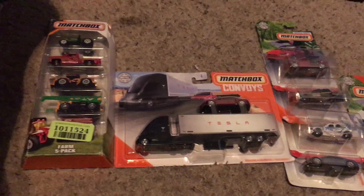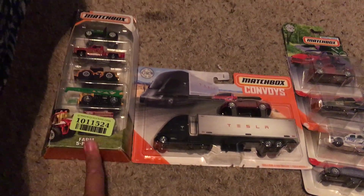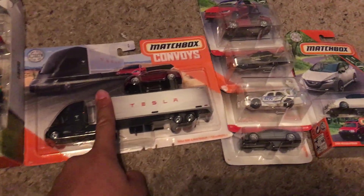Hello everybody, it is Bubba Diecast here, and today I got one Matchbox 5-Pack, one Matchbox Convoys, three moving parts, and three Matchbox cars.